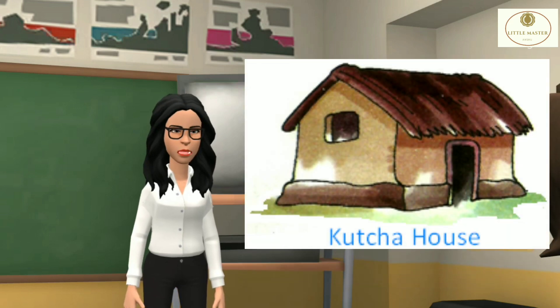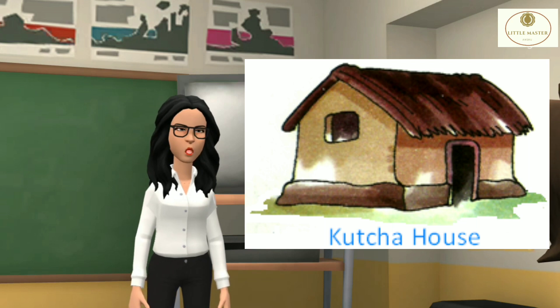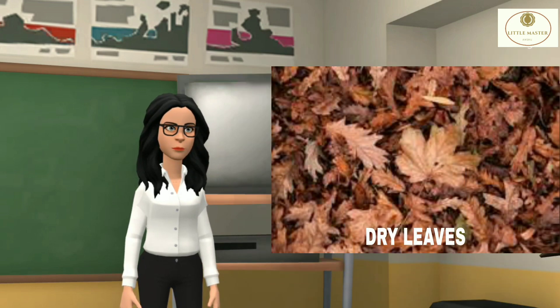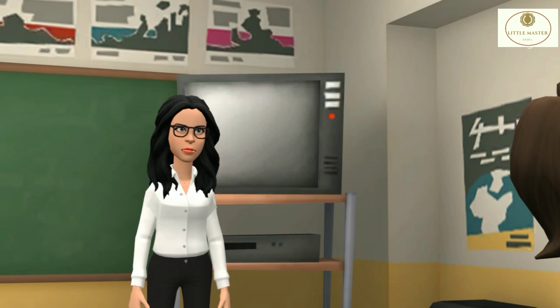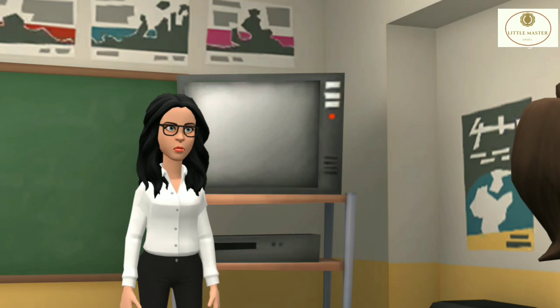Kaccha houses or huts are easy to build in villages as mud, stone, bamboo and dry leaves are easily available there. Houses in Assam are built with strong grass found there.